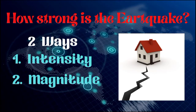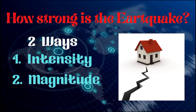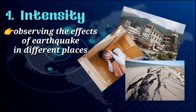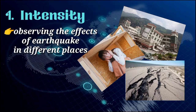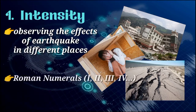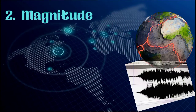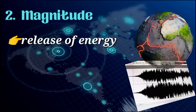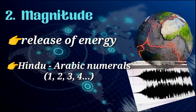An earthquake may be described in two ways: intensity and magnitude. The intensity of an earthquake gives us an idea of how strong or weak the shaking is, and is determined by observing effects in different places — inspecting houses, buildings, and other structures, and interviewing people about what they saw, felt, or did. Intensity is expressed using Roman numerals. Another way of describing the strength of an earthquake is by magnitude. The energy released can be calculated by scientists and is called the magnitude of the earthquake, which is expressed using Hindu-Arabic numerals.